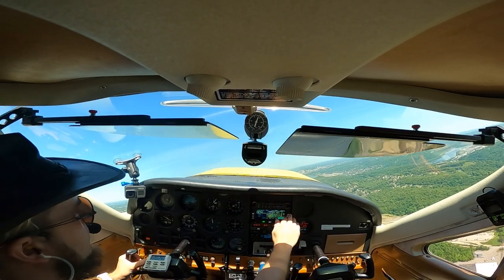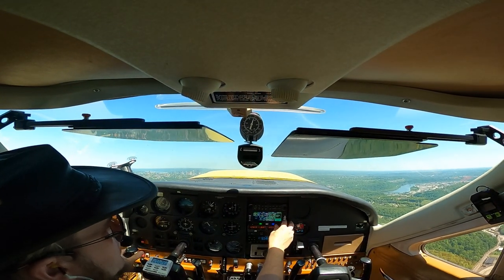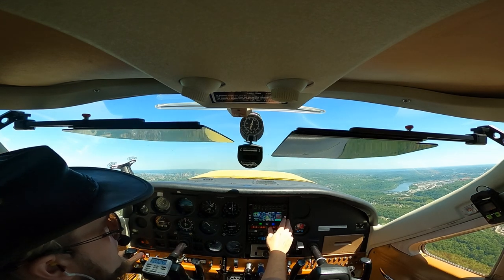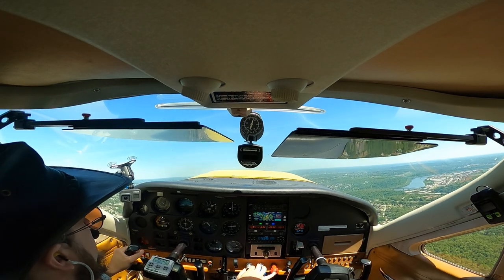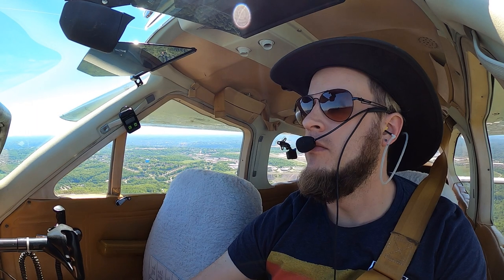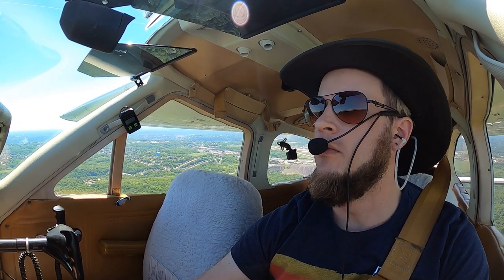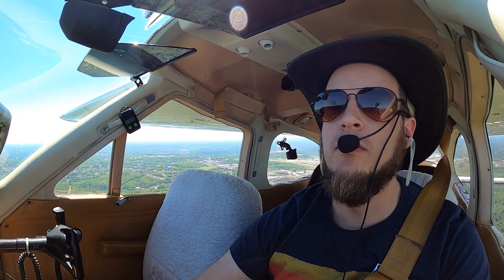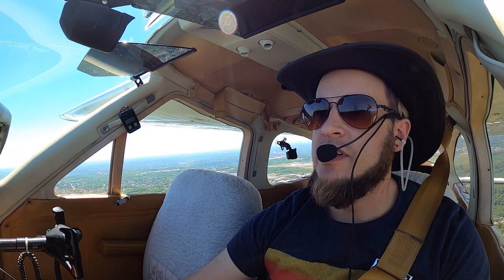Pittsburgh departure, good afternoon, Cardinal 52667. Cardinal 52667, Pittsburgh departure, ident. Ident, 667. November 667, radar contact, one mile north of the Allegheny County Airport. Cleared to the Bravo airspace, on course to Butler. Roger 667, cleared to the Bravo, direct Butler, 667.